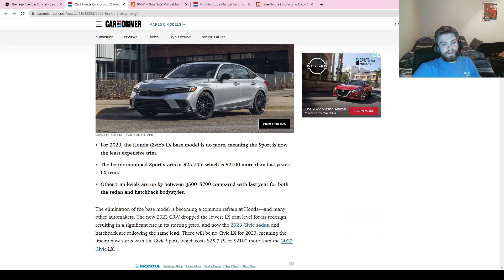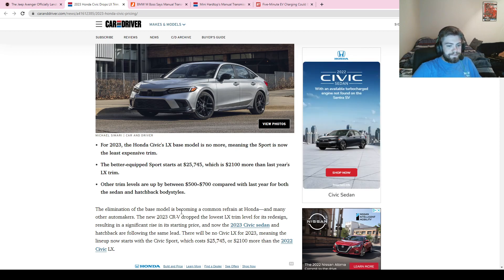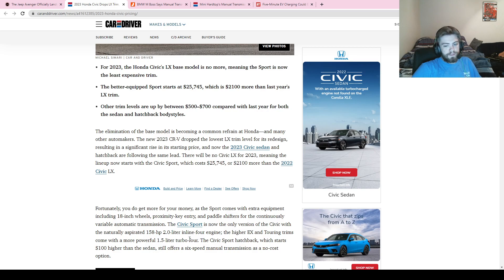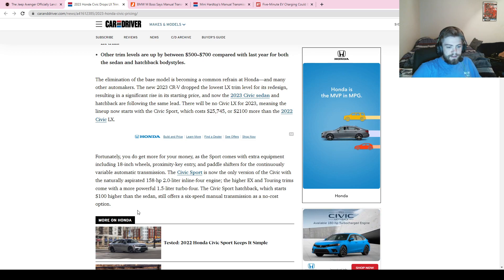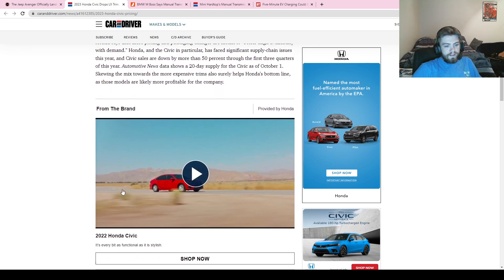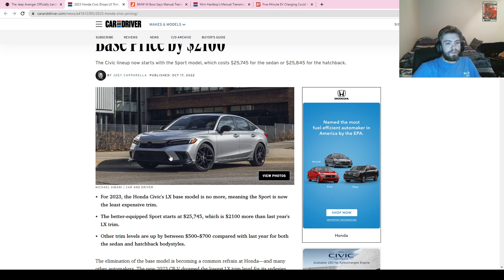Trim levels are generally up by $500 to $700, but the jump between trims is what drives that high figure. You do get 18-inch wheels, proximity key entry, and paddle shifters. However, the base Sport has the 158-horsepower 2.0-liter four-cylinder rather than the more powerful 1.5-liter turbo found in every other trim, which seems odd. On the bright side, you can still get a six-speed manual on the hatchback at no extra cost. It's still a great-looking, great-value vehicle — you just pay a little more now.